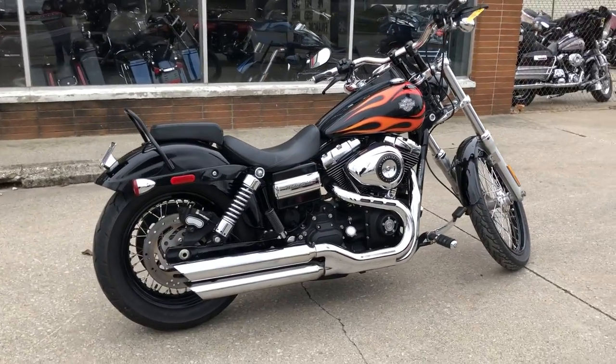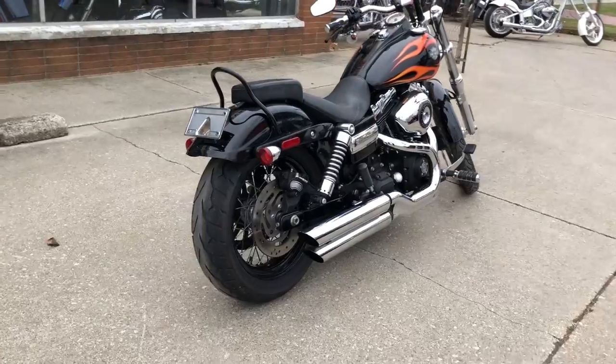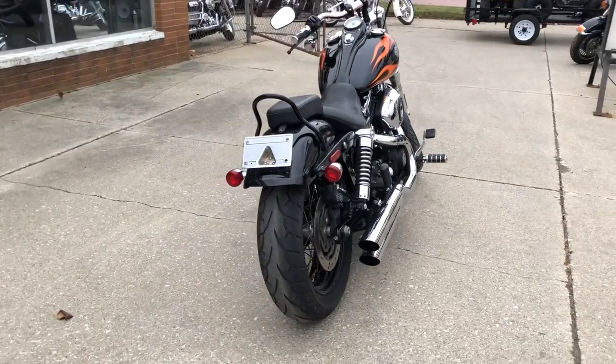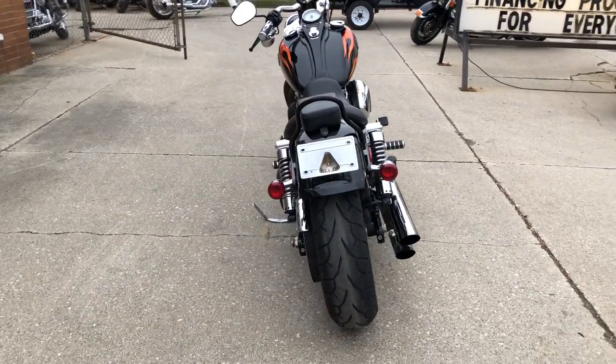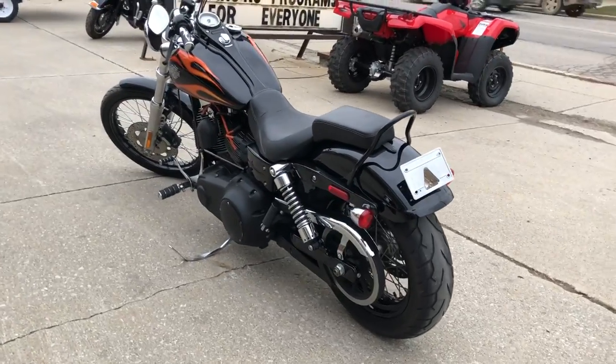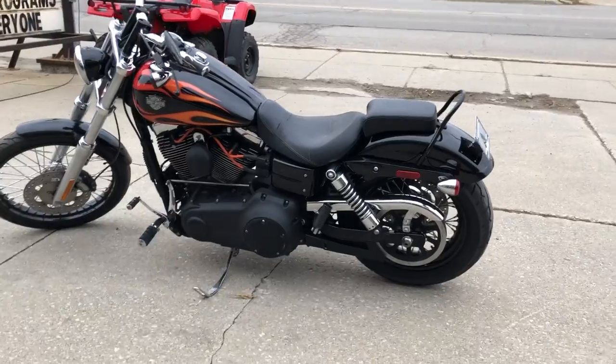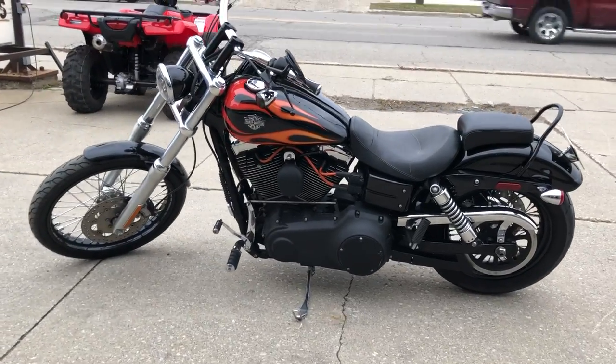It's the vivid black — clean, no dents, no dings, no scratches, no stories. This bike right here is a 10 out of 10. It's all stock with a Daymaker LED headlight and tons and tons of chrome, and it's only got 15,000 miles.